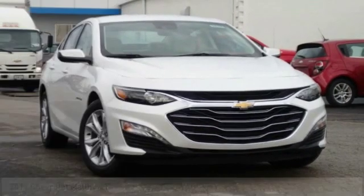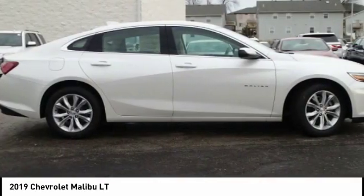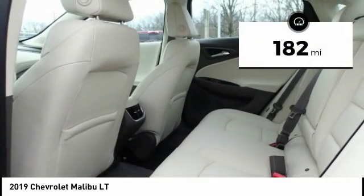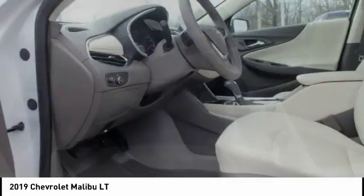You are going to love the 2019 Malibu. A combination of performance and fuel economy, the Malibu is a great commuting car. This vehicle has less than 200 miles. This vehicle offers reliability and good looks at a great price.